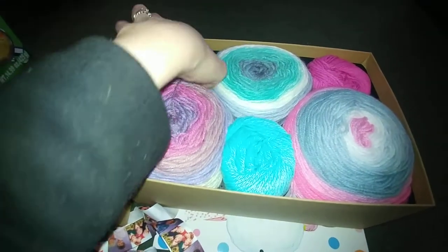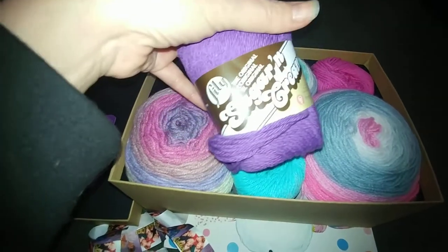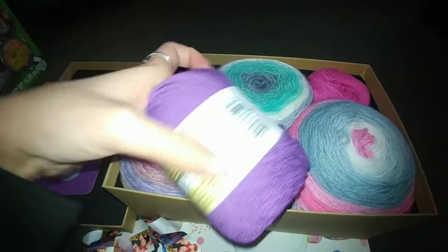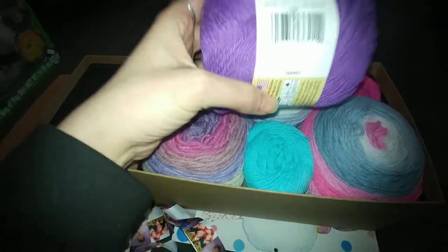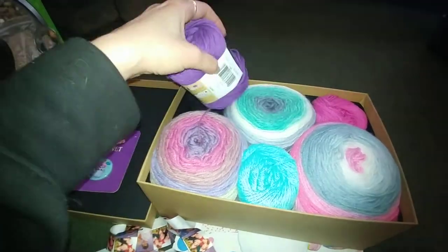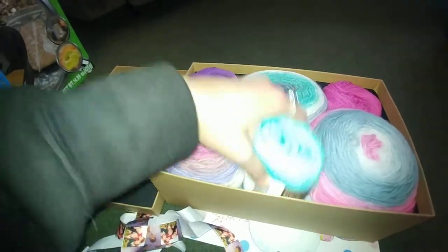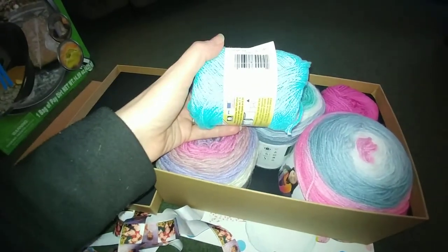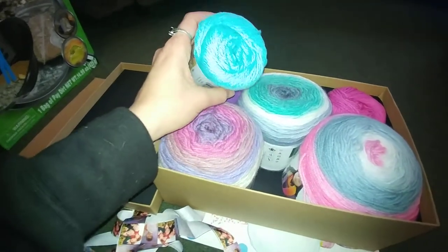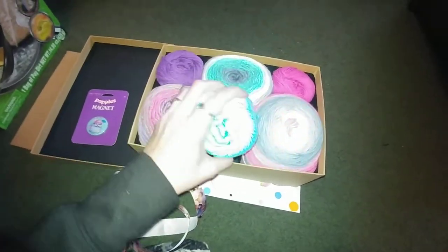She also squeezed in some Sugars and Cream yarn. I think this one — I can't quite see it through the camera — is Black Currant, which is a gorgeous purple color. And this one is called Seabreeze, which is a gorgeous teal blue.